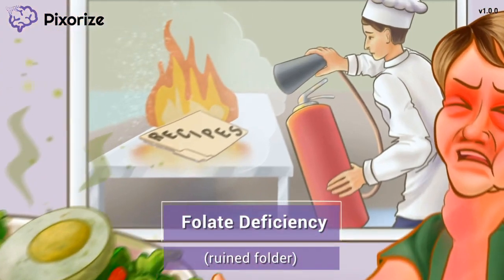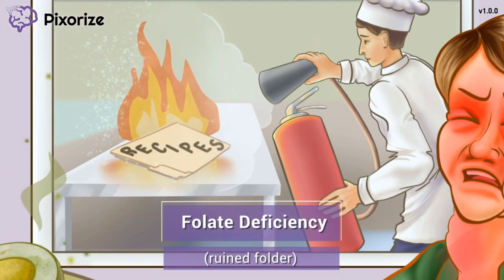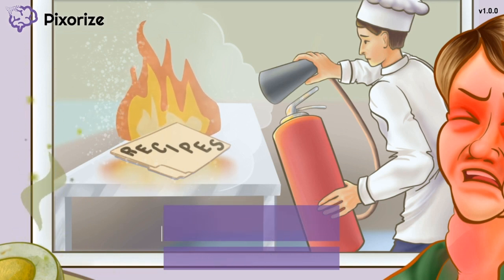So why is the food so bad this time? In the kitchen fire, the folder of recipes got ruined. Here at Pixerize, a folder is our recurring symbol for folate, also known as folic acid. Since this folder is ruined, that will help you remember that when taking sulfasalazine, you should be worried about a folate deficiency. Sulfasalazine can lower folate levels, so patients may be instructed to take supplements and eat foods high in folate. They should follow their doctor's specific instructions, because too much folic acid can actually reduce the effectiveness of the medication. Remember this ruined folder to help you recall that sulfasalazine causes folate deficiency.